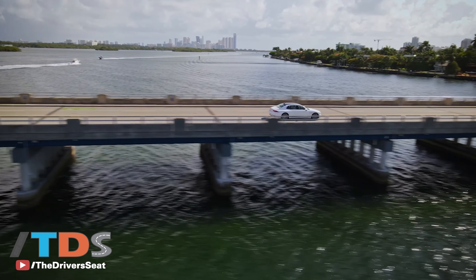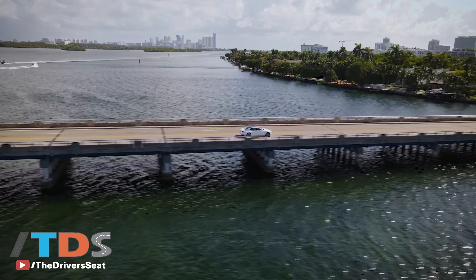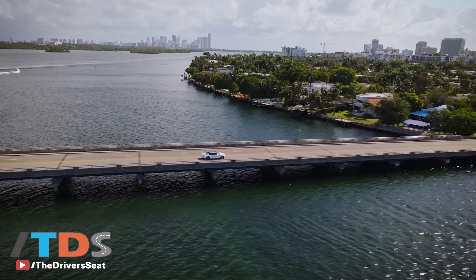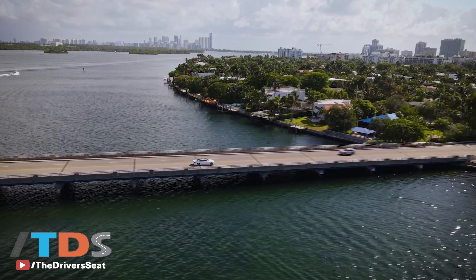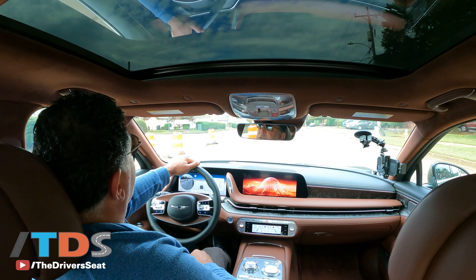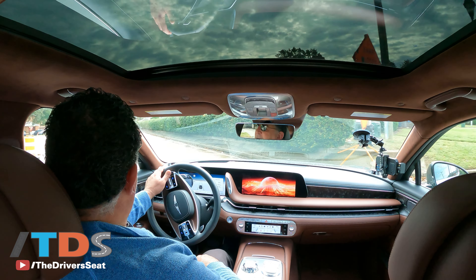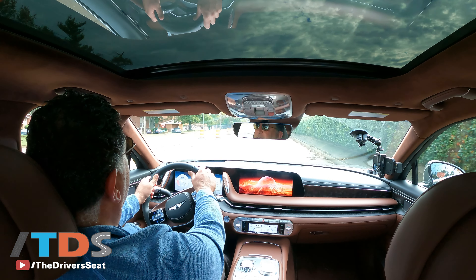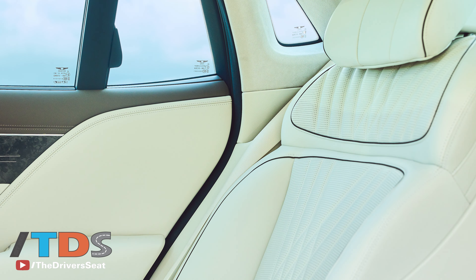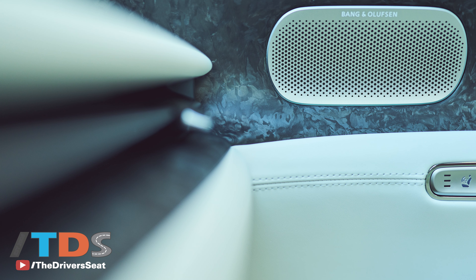But especially with this G90 — this is their flagship sedan, so they're going to put all the bells and whistles and make sure this is what everybody aspires to as far as sedans go. They want the biggest and the best, and that's what they've delivered here. I think there was a time when if you pulled up to the country club and one friend has an S-Class and the other one has a 7 Series, they would look down on this vehicle. Not anymore. This is a very impressive vehicle.